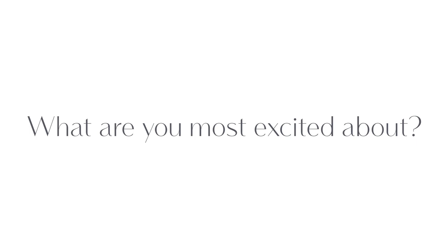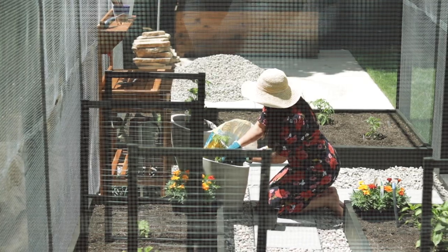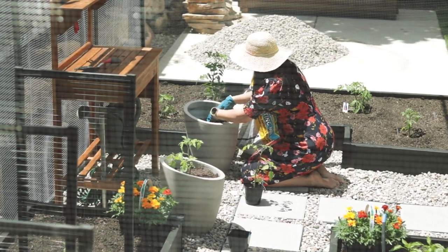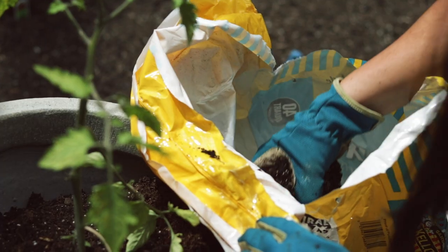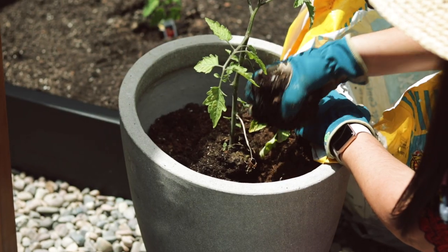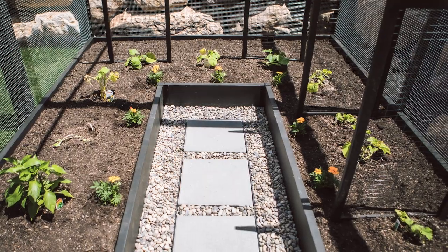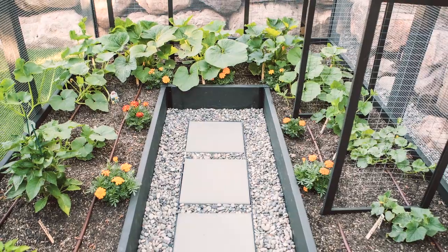I'm most excited to see things grow and watch our girls watch things grow. Last year we just had a few little planters with some tomatoes, and it was really hard for our five-year-old to not pick all the tomatoes before they had ripened. I'm really excited about walking the girls through and teaching them how things grow and where our food comes from. Some of the plants were little seedlings when we first started growing them inside our house, and now watching them grow into vegetables is going to be super satisfying.